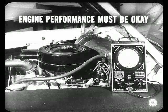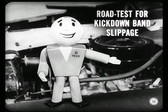I want to know what comes after oil level, throttle linkage, and cable adjustments. Engine performance must be okay, Jake. Poor engine operation can affect shift quality as much as an improper linkage adjustment. But suppose engine performance is good — then you're ready to find out what's going on inside the transmission. So, road test. Check for kickdown band slippage first.